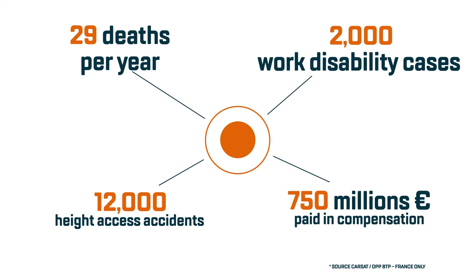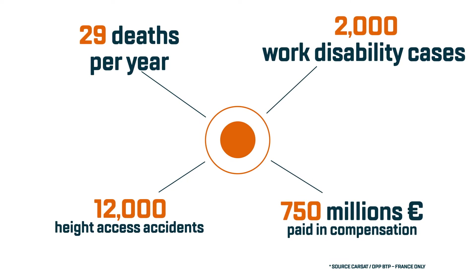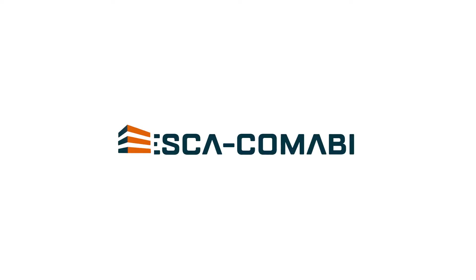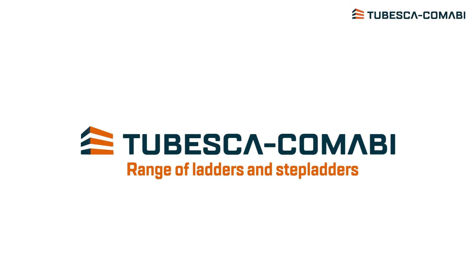In your job, accessing and working at heights are a part of your daily life. Your main concern is safety. Tubesca Comabi makes its product families progress constantly, a quality requirement that goes far beyond present standards.